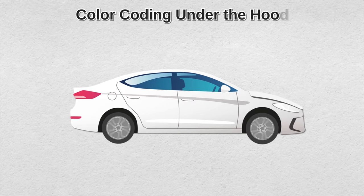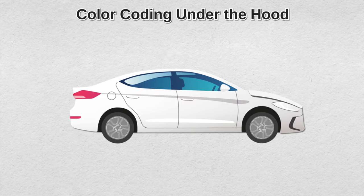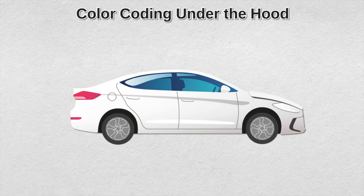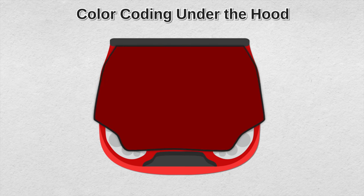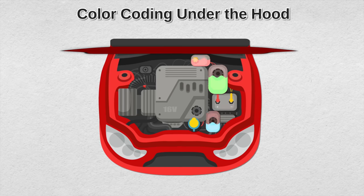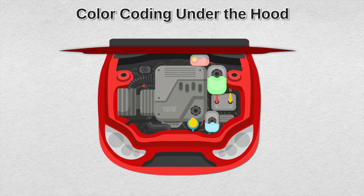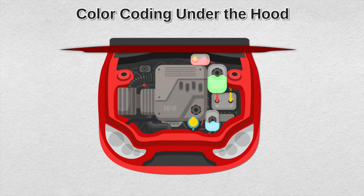These days most modern cars have color-coded engines. Many car makers intentionally color-coded components for the car owner, to make it super easy to locate the parts most people service on their own. Just look out for the colorful items — the dipstick, oil cap, coolant, brake fluid, and washer fluid. Typically these are yellow or blue, but some have red or green parts too. Pretty much everything else you can leave to the experts. In other words, the non-color-coded parts — the black or gray ones — let your mechanic handle those more complex things.